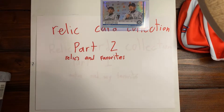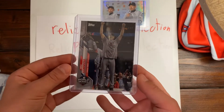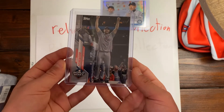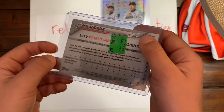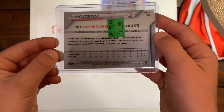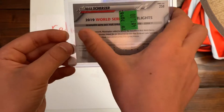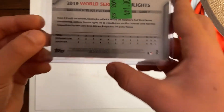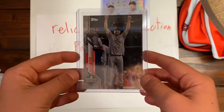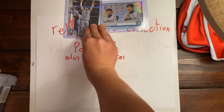Our next card is a Max Scherzer World Series Champions card from Topps. Here's the back — I bought that card at a card shop. It has a little message on it, and as you can see, it's from 2020 Topps. Just a cool card from the World Series.